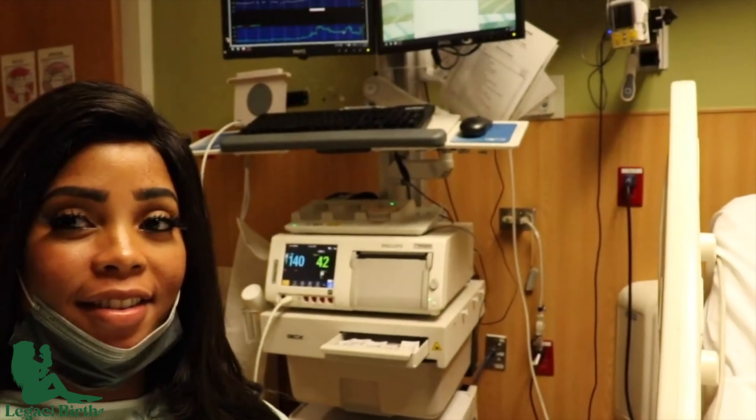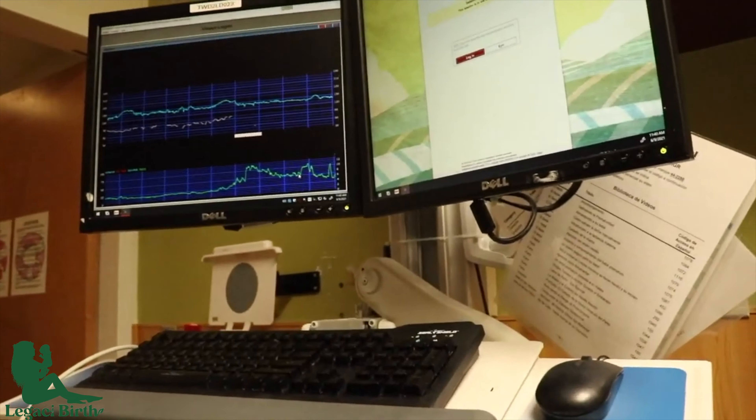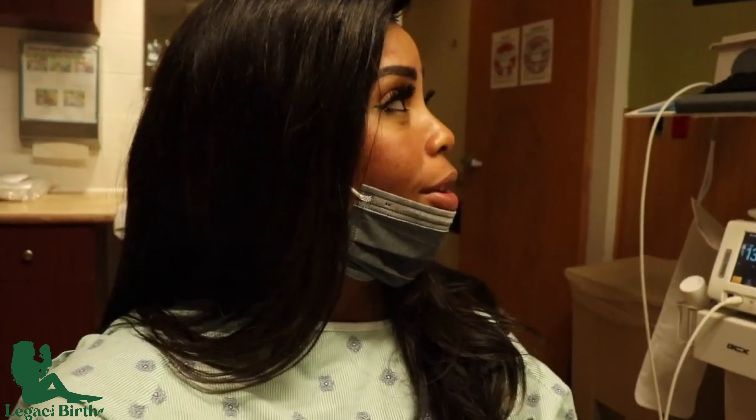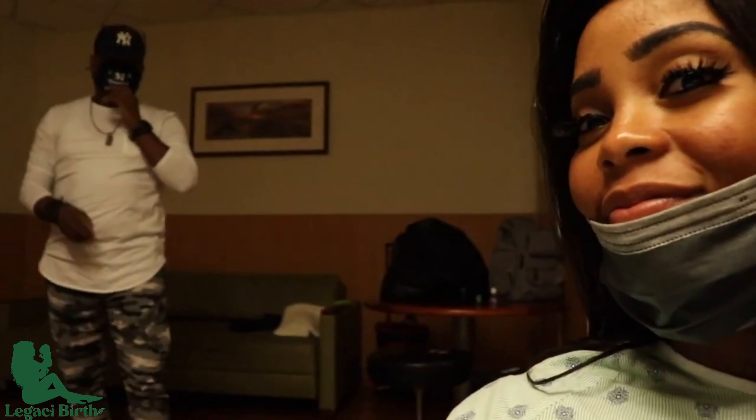Finally here — we are officially admitted and contracting. Baby girl's heartbeat is going there as you can see, and my contractions are up and down. The last time I was in labor with my son I got to like seven or eight centimeters and wasn't even feeling it. I'm getting really strong contractions and I'm barely feeling them. We are so excited — we are going to meet our princess today!